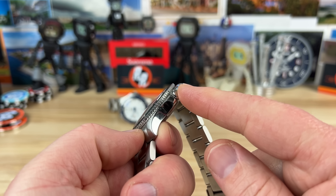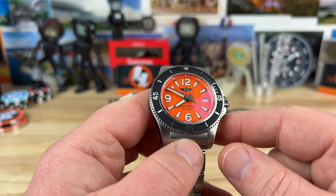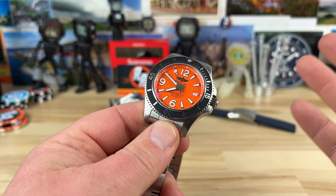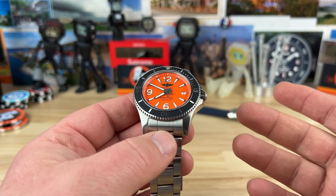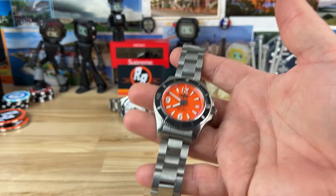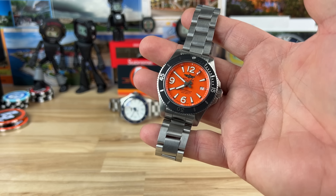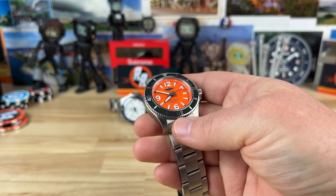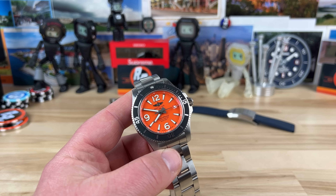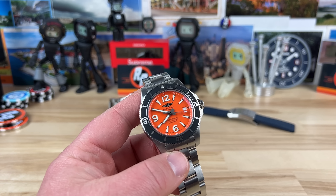You have a 6.6 millimeter screw-down crown keeping 500 meter water resistance — with no helium escape valve, which is impressive. It has a nice heft to it: sized for a seven-and-a-quarter inch wrist, weighing in at 175 grams. That's got some tank to it. You know you're wearing a luxury diver.